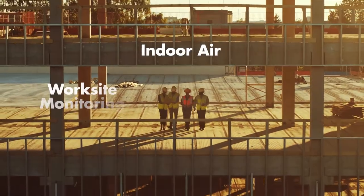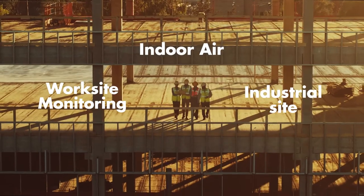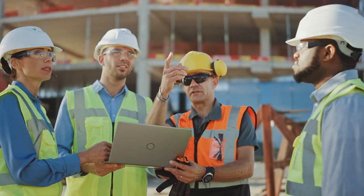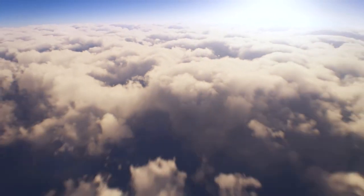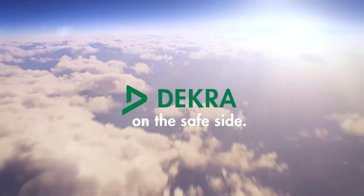Equipped with DECRA's innovative solutions, you can mitigate risks in almost real-time, allowing you to communicate with your stakeholders transparently, reassure your employees on-site, and local residents as well. This service allows you to identify your vulnerabilities and anticipate all possible risk situations. DECRA — on the safe side.